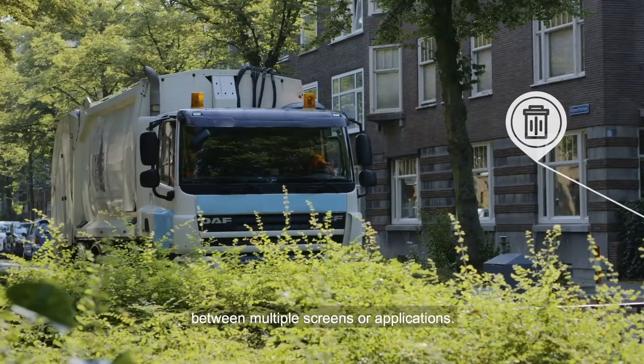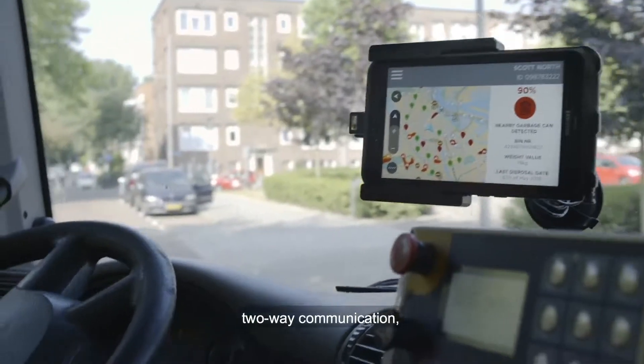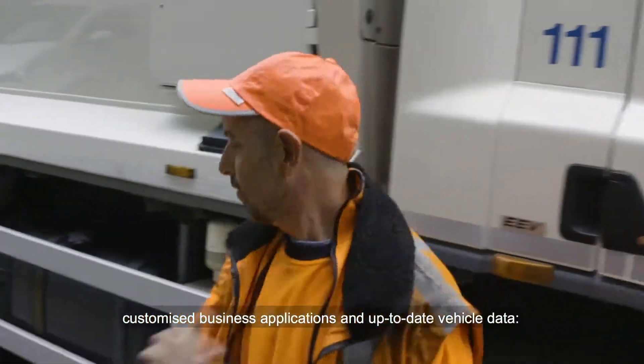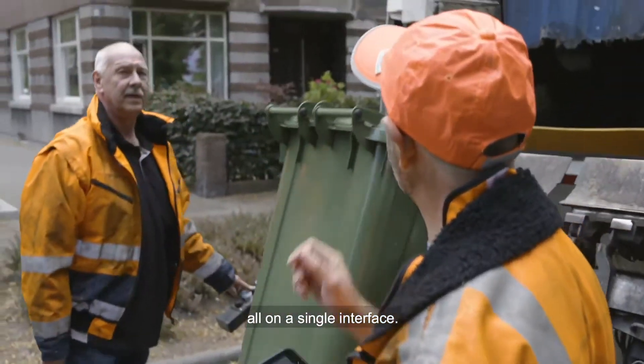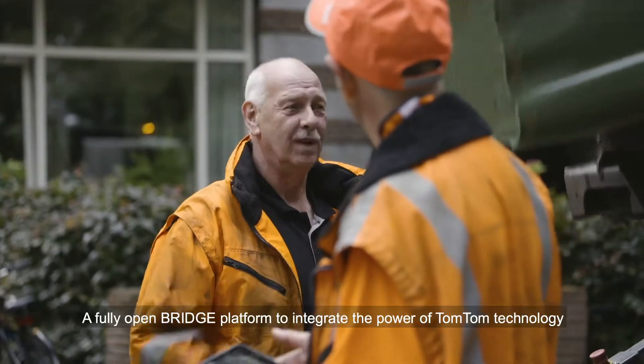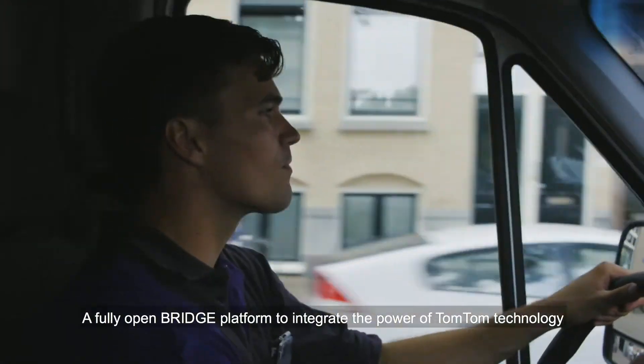One without needless switching between multiple screens or applications. With navigation, two-way communication, customized business applications and up-to-date vehicle data. All on a single interface. A fully open bridge platform to integrate the power of TomTom technology into your business.